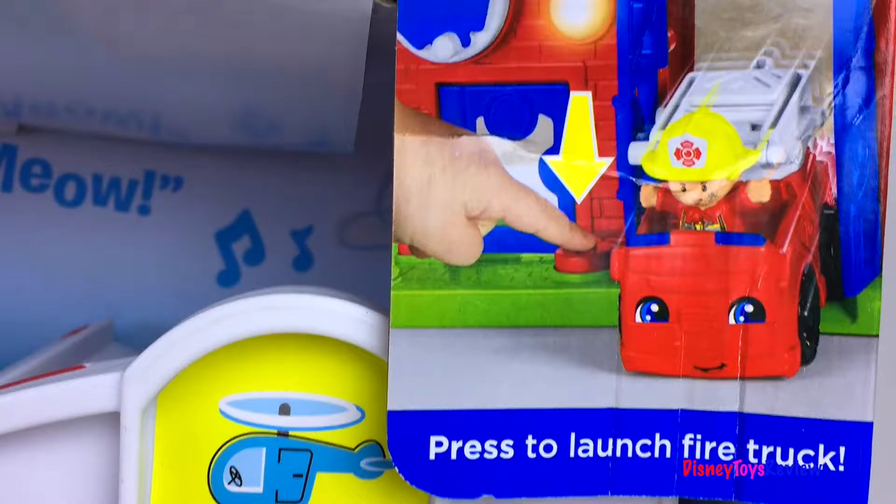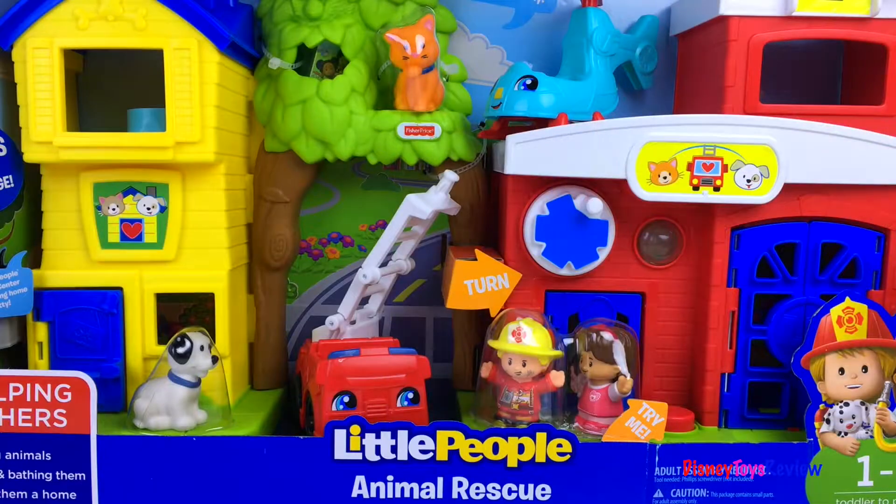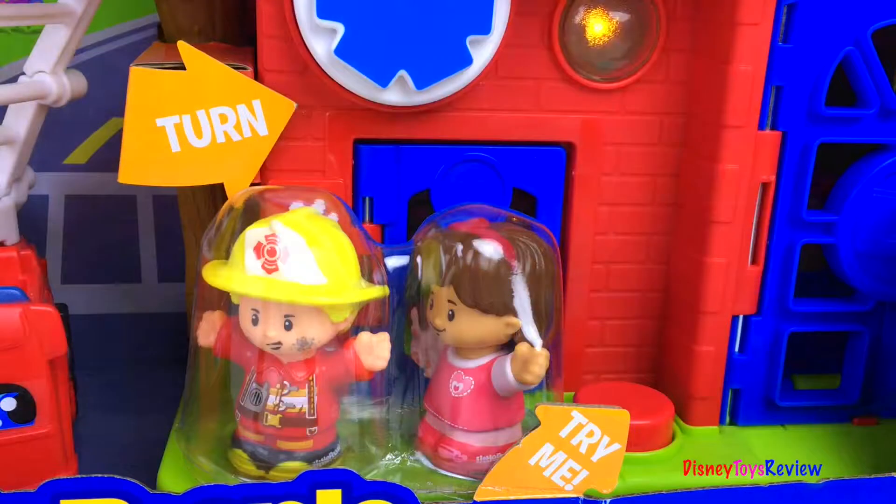You can launch the fire truck. You can learn about helping others and rescuing animals. It comes with a kitty and a doggie. It has a fireman and even a little girl.